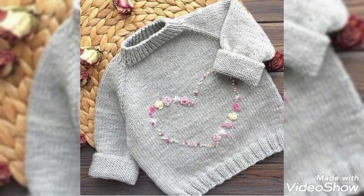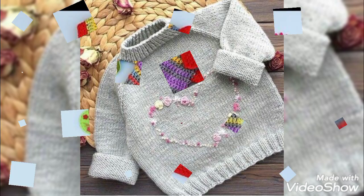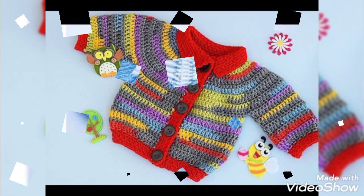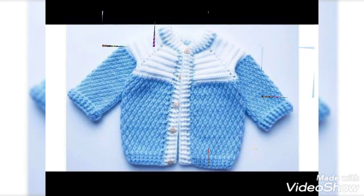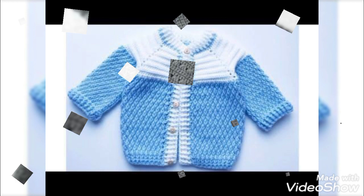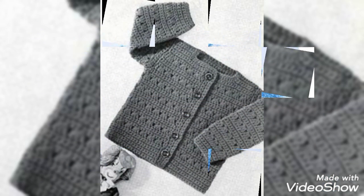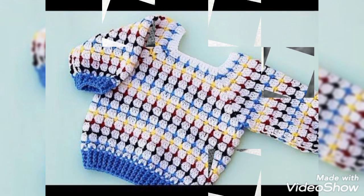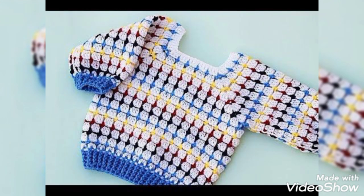Hello everyone, welcome back to my channel Advanced Collections. How are you, friends? I hope you're fine. In Advanced Collections, I'm going to take a look at the beautiful cardigans design. I hope you will definitely like it.